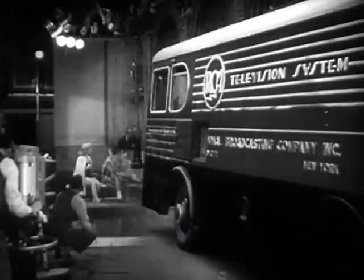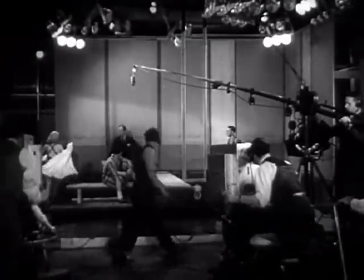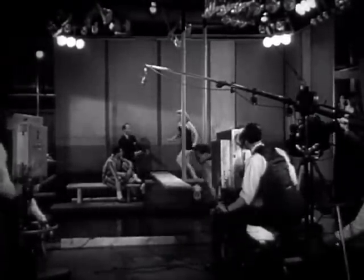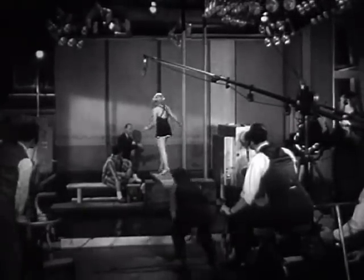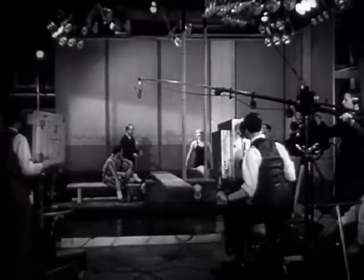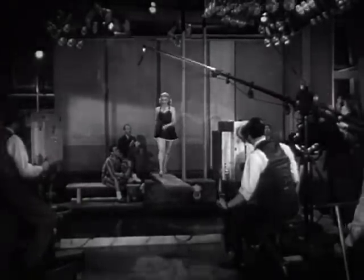Now let's see what a television studio looks like. It's a mighty busy place when a broadcast is being made from the studio. Great banks of light swivel down to flood the scene. Cameramen wheel in and out to pick up the action from the angles directed by the director.